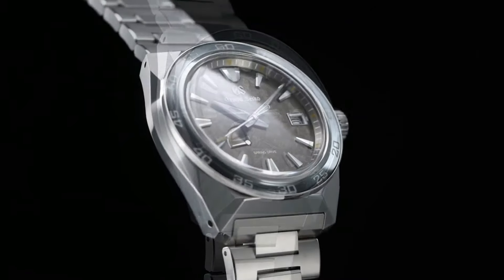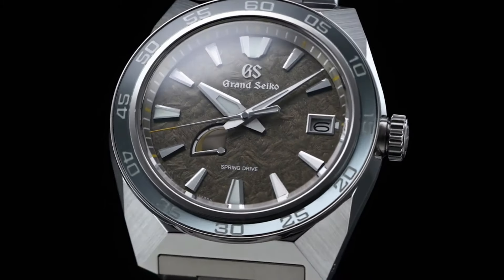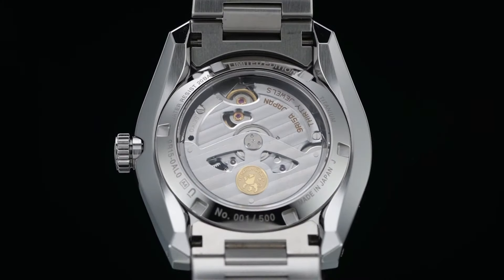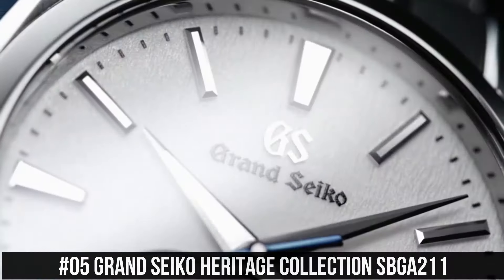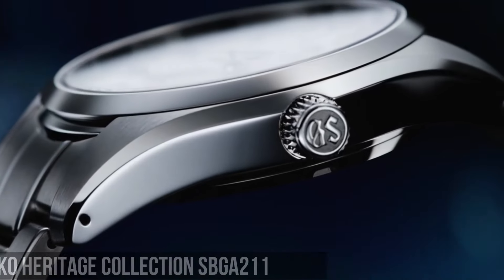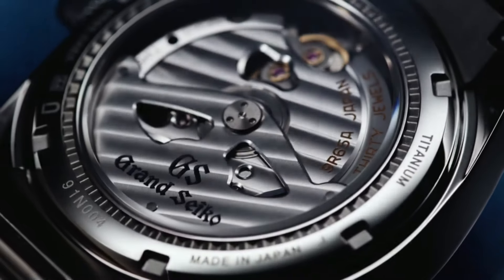Movement type: spring drive. Power reserve: approximately 72 hours, 3 days. Accuracy: plus or minus 0.5 seconds per day, plus or minus 10 seconds per month. Water resistance: 20 bar. Magnetic resistance: equipped. Other details and features: 30 joules. Limited edition on the case back. Power reserve display, screw case back, screw-down crown, see-through case back. Serial number engraved on the case back.